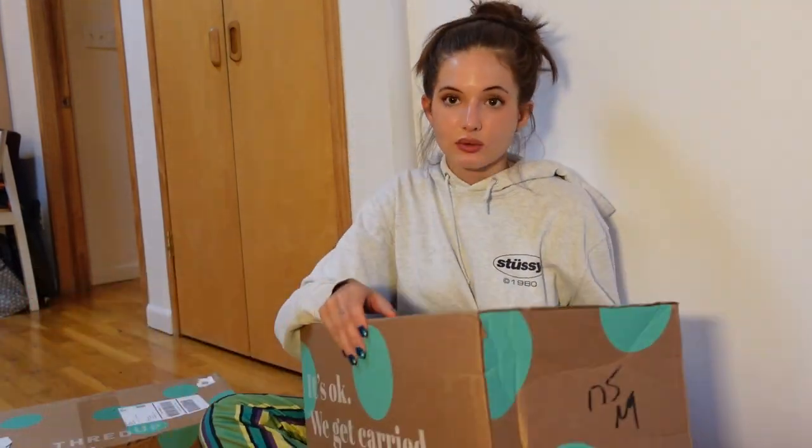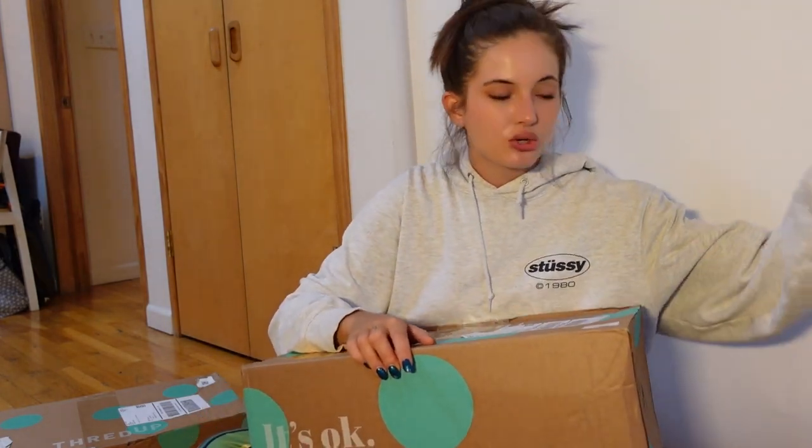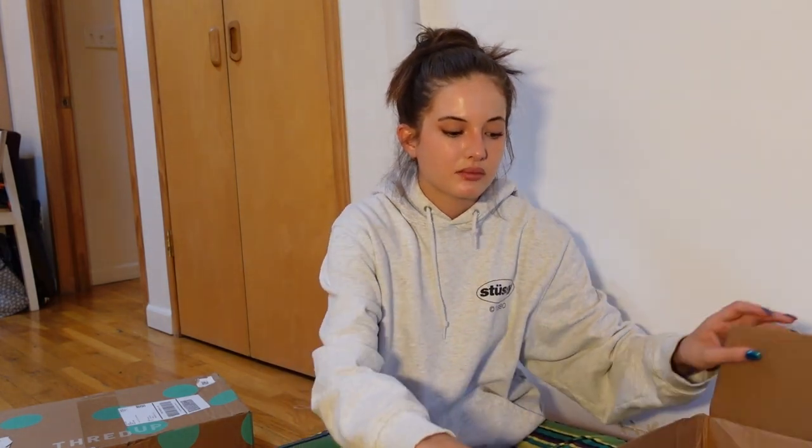Second box, here we go. Just look how cute their boxes are — even their tissue paper packaging is just on point. ThredUp is one of my favorite places to shop for vintage, thrifted, secondhand pieces in the US, because I find that there isn't a lot of places to shop here that are up to my standards for an actually affordable price. So ThredUp is definitely a great place to shop.